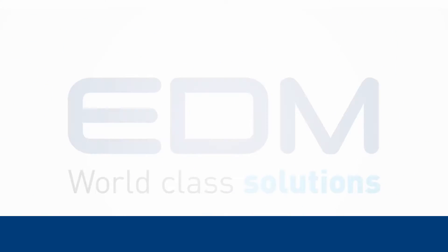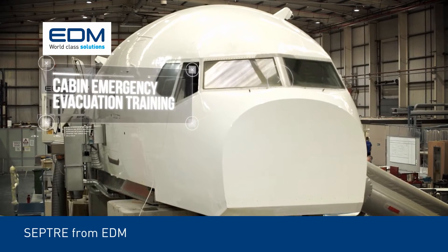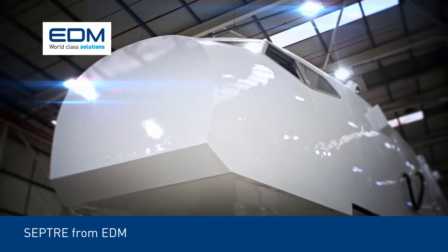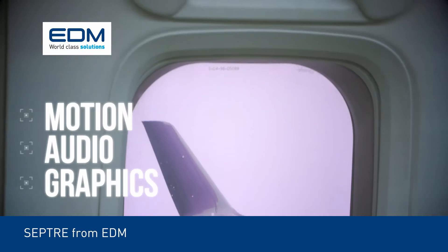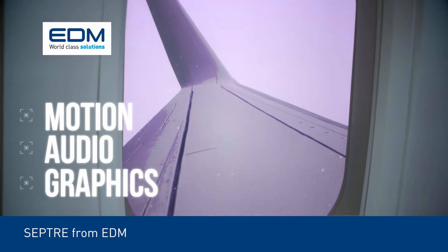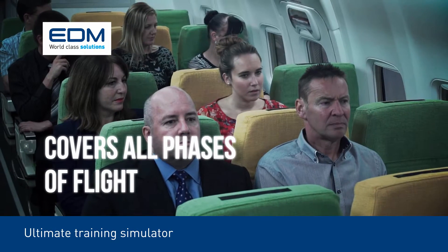Take cabin crew training to a new level with SEPTA, the industry's most advanced system for cabin emergency evacuation trainers. Using realistic motion, audio, and real-time graphics at each passenger window, SEPTA covers all phases of flight.